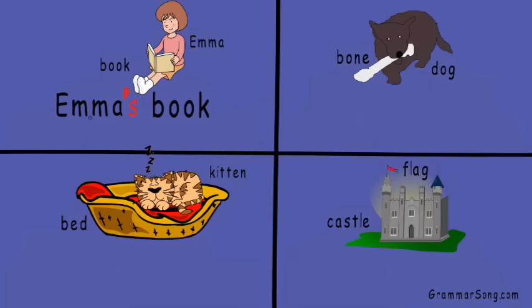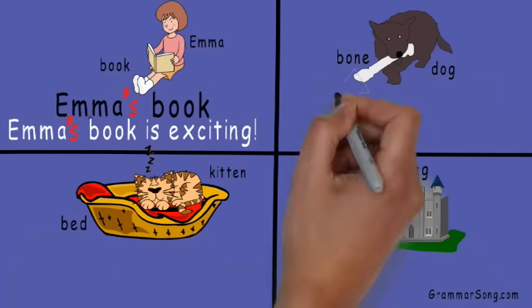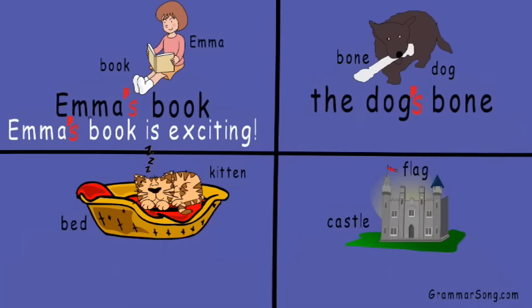Of course Emma owns the book — it is Emma's book. Emma possesses the book; the book belongs to Emma. Emma's book is exciting! Next we have bone and dog — so which noun is showing ownership? Does the bone own the dog, or does the dog own the bone?